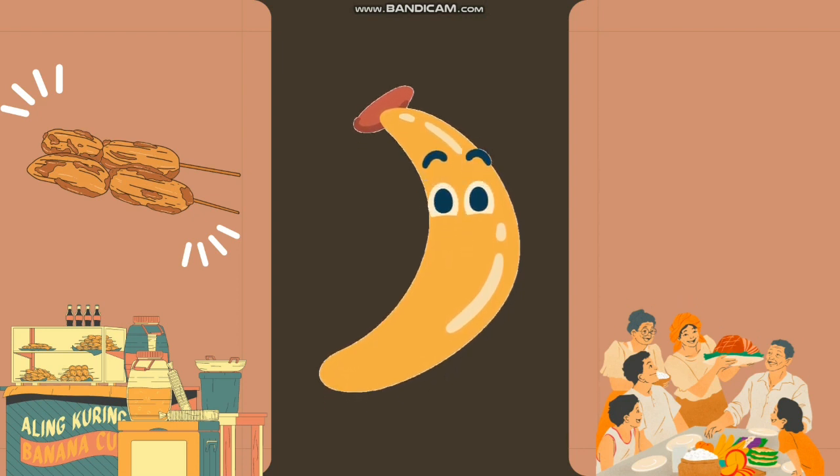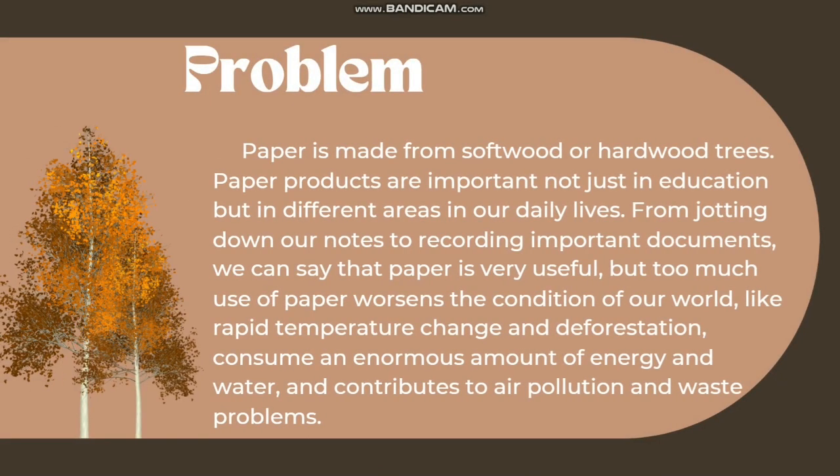However, let's explore the issues our study addresses first before we delve into the product. Paper is made from softwood or hardwood trees. Paper products are important not just in education but in different areas of our daily lives. But too much use of paper worsens the condition of our world, like rapid temperature change and deforestation, consuming an enormous amount of energy and water, and contributing to air pollution and waste problems.